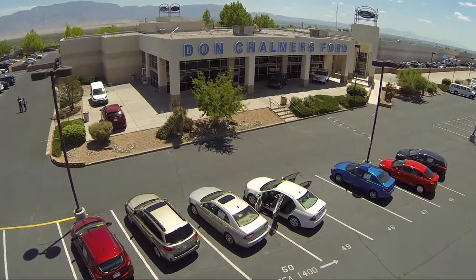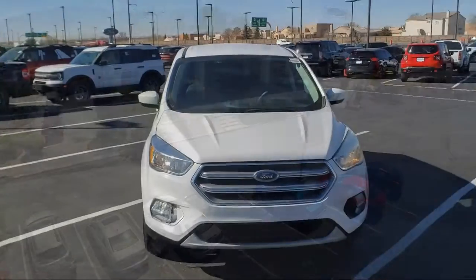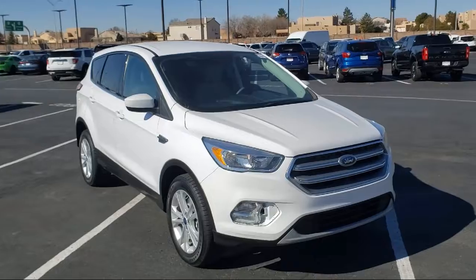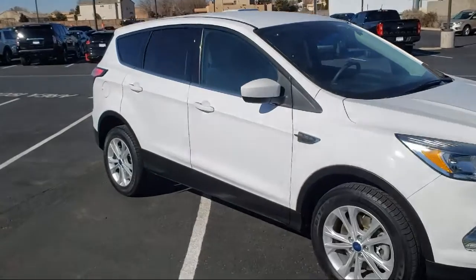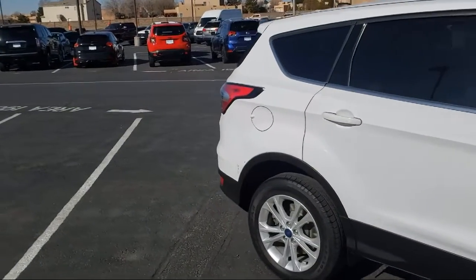Welcome to Don Chalmers Ford, and here's a look at another one of our vehicles from our great selection. It comes equipped with Sirius XM satellite radio, fully automatic headlights, rear view camera, dual front side impact airbags, split fold down rear seat, and keyless entry.